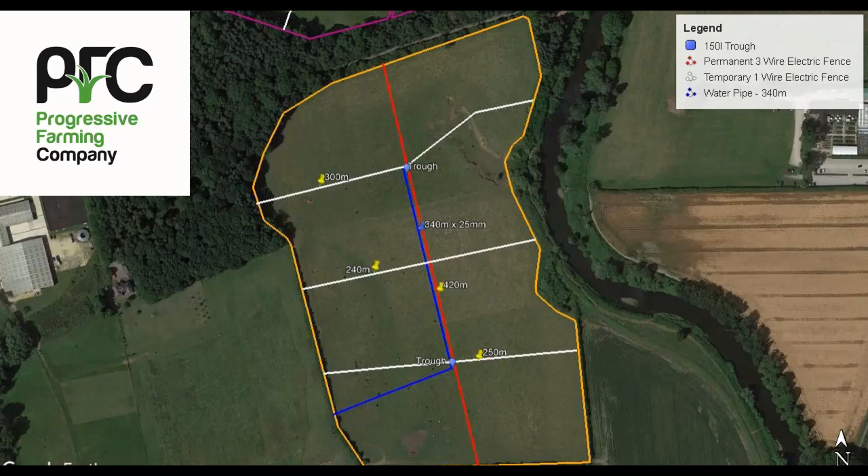Here is a large field being split into eight paddocks using a mixture of permanent electric fence — the red line through the middle — and temporary electric fences. The permanent electric fence will be three wires, because the farm has both sheep and cattle. The temporary electric fences this year will be one wire, as the field is intended to be grazed with cows and calves. Effort has been put into making the paddocks even in size to simplify grazing management, although some fence orientations have been adapted to cope with a gully in the top right-hand corner. Two permanent troughs will be installed, each supplying four paddocks.